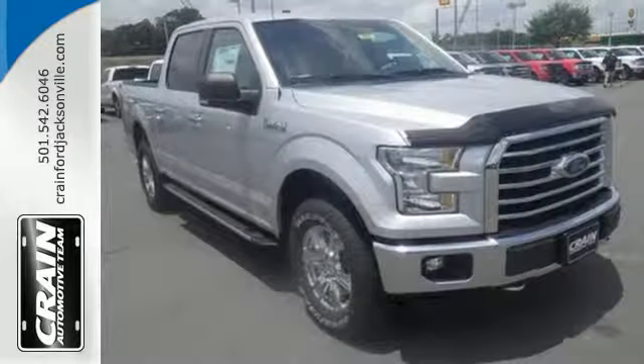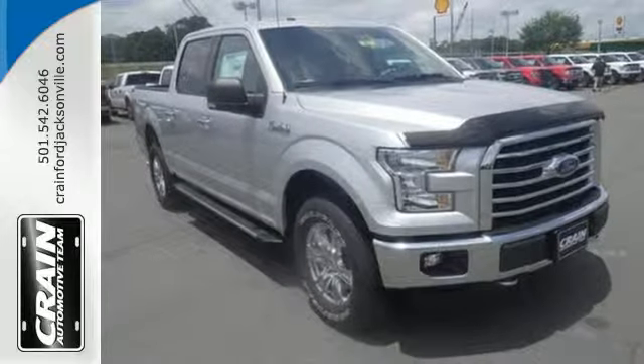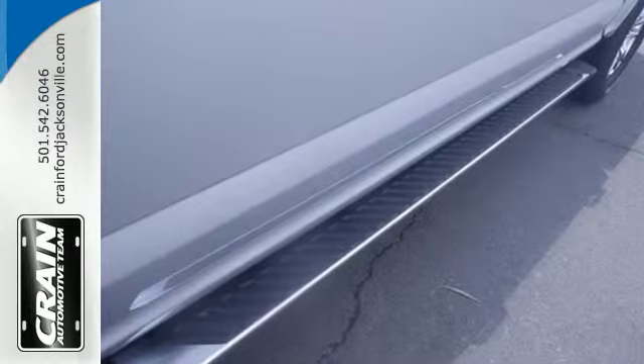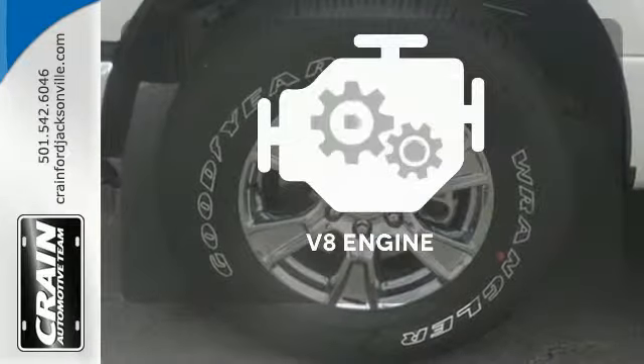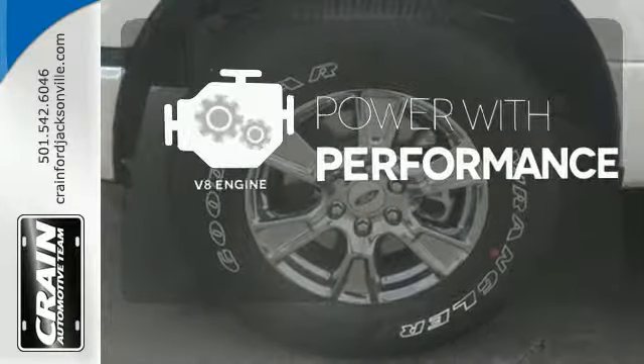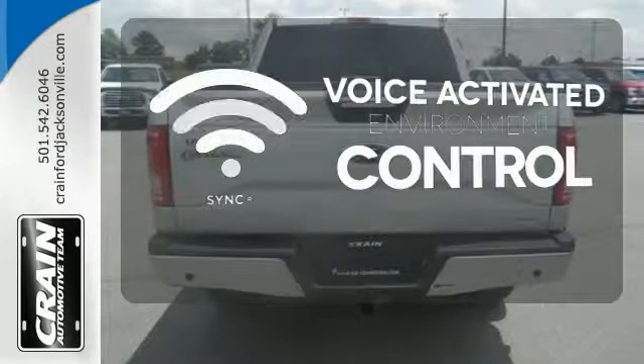It has an impressive engine, ample cargo space and storage, plus responsive handling and braking. It's no wonder there's so many F-150s on the road. The V8 engine gives you that rumble you crave. Sync technology allows you to control your music,